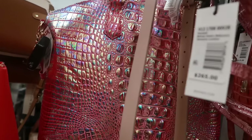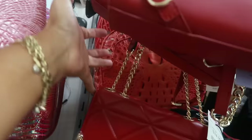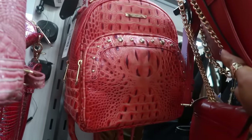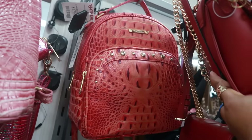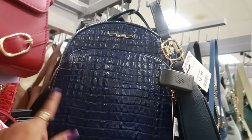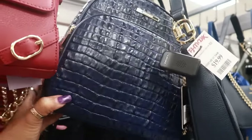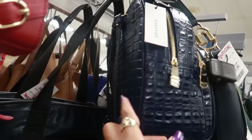Look at that metallic one. There's another Brahmin back there — I like that style, it kind of looks like a backpack. It is a backpack for $180. And then here's another Brahmin in blue for $180 — that's a pretty dark navy blue.